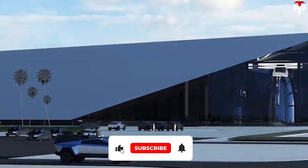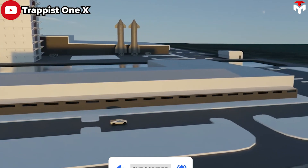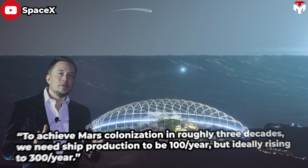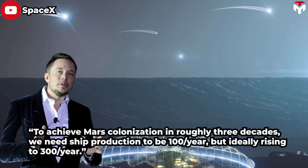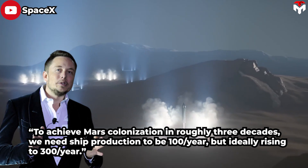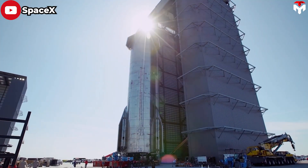In the long term, this facility will be used to serve the mass production of 100 to 300 starship upper stages per year towards Mars colonization in three decades. Elon Musk also confirmed this. To achieve Mars colonization in roughly three decades, we need ship production to be about 100 a year, but ideally raising to 300 a year. SpaceX president Gwen Shotwell previously set an ambitious goal of building one rocket every day.